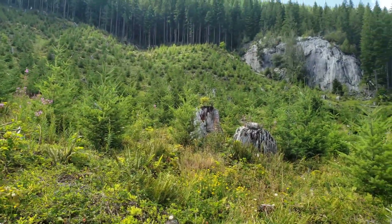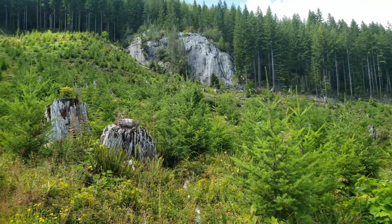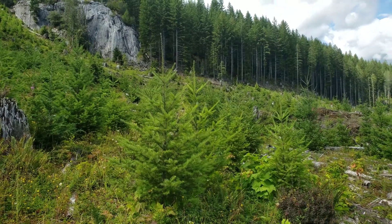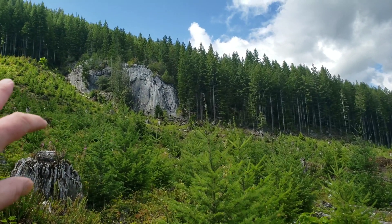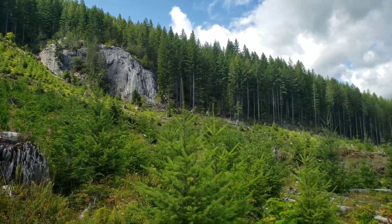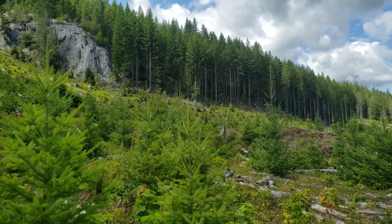Good afternoon everyone. Out doing some prospecting, checking out a few cut blocks here. We noticed this huge outcrop here and we're gonna go take a quick look at it, kind of getting an idea of the geology of the area.